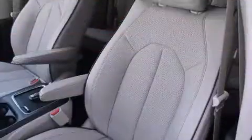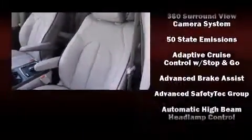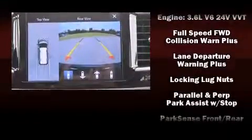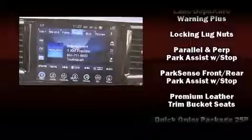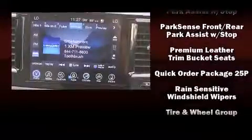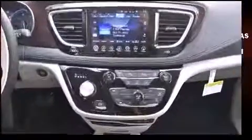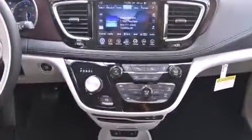Chrysler ensures the safety and security of its passengers with equipment such as dual front impact airbags, an emergency communication system, and four-wheel disc brakes with ABS. Adaptive Cruise Control maintains a preset distance behind the car ahead of you, simplifying highway driving and enhancing safety.